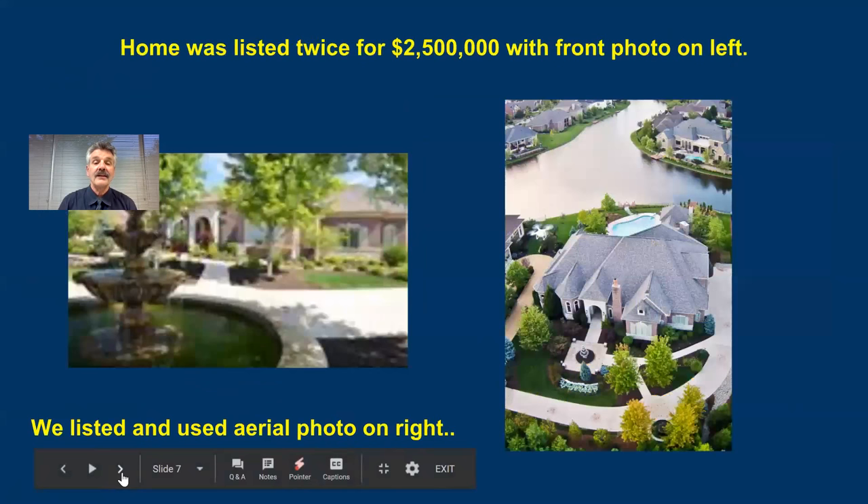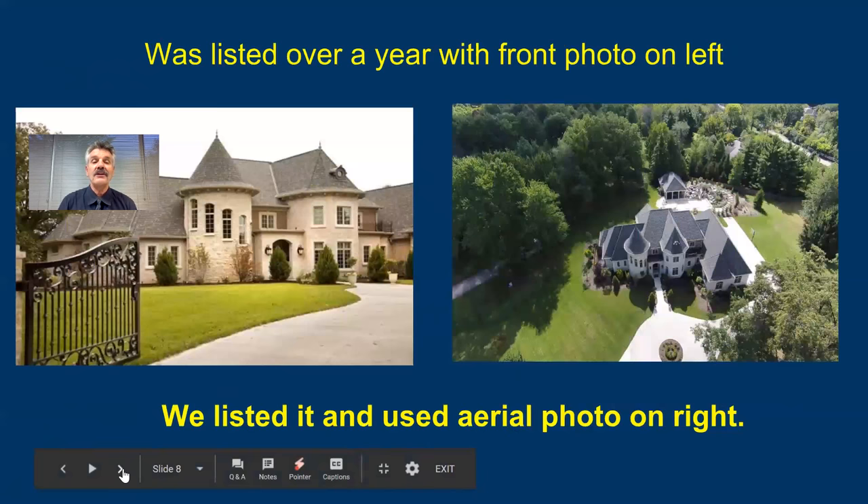Same with this home. The photo on the left was the previous agent's — it was a $2.5 million home. I did not blur that photo; that was a top agent in the Cincinnati area who had that home listed using that photo as the first photo. I met with the seller, let them know we'd use an aerial photo on the right — so we used that as the first photo.